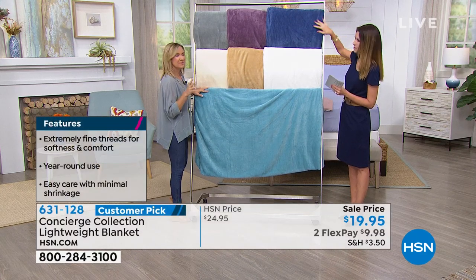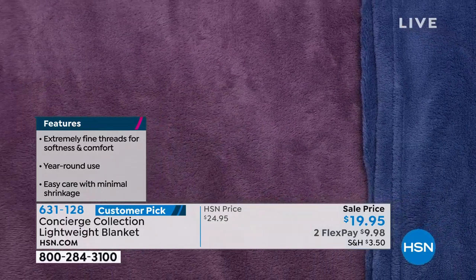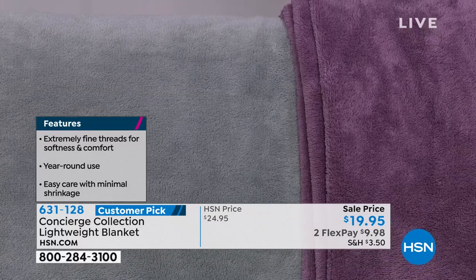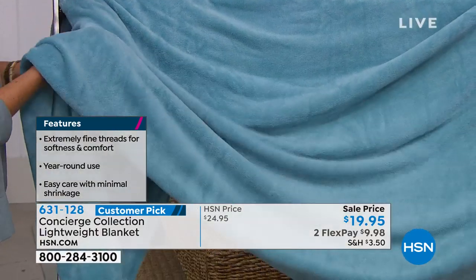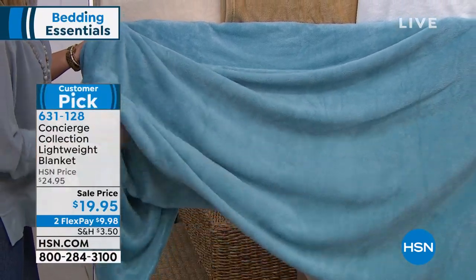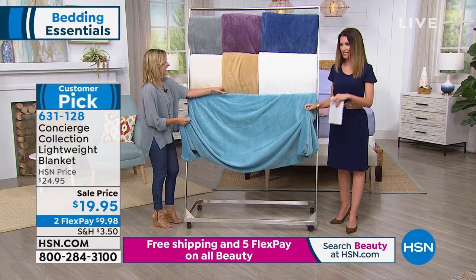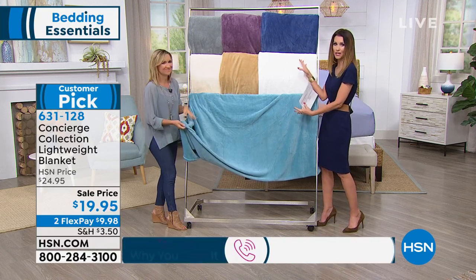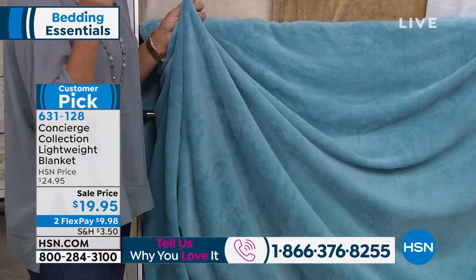We do have a blue — a nice deep, almost navy blue — and lavender, which has been a real hit today. That's a great layering piece. And always a best seller is the gray: a nice deep, almost charcoal gray. These are great for layering. You just want this all year round — it's lightweight enough to use right now but layers beautifully. It's $19.95, so $9.98 on any credit card, item number 631-128. Give us a call right now, or go straight to hsn.com. I think you can see through the TV how soft they are — look at the way these drape.